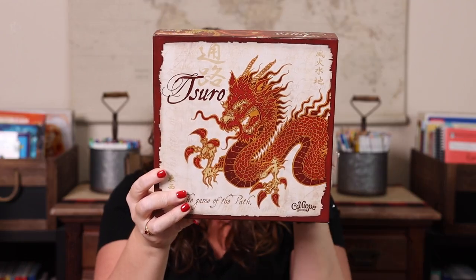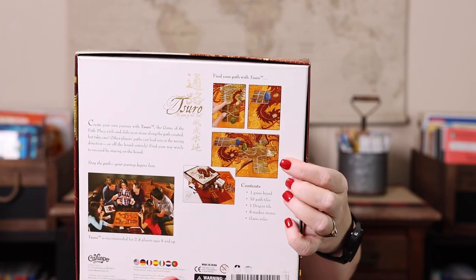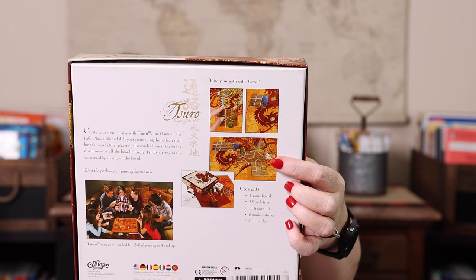Next we have Tsuro — I may not be saying that right. It's a path-laying game where you create your own journey. You lay tiles with lines on them, trying to keep your piece on the board, but other players are also laying tiles and shifting your path. If you run off the board you're out. The goal is to be the last one standing. It plays two to eight players, making it one of the few logic games we have for larger groups, and it gets played a lot on family game nights.